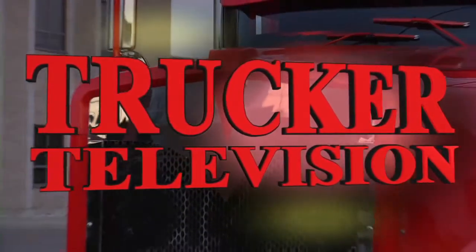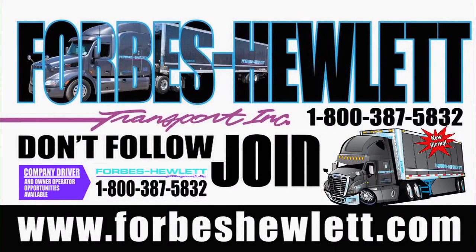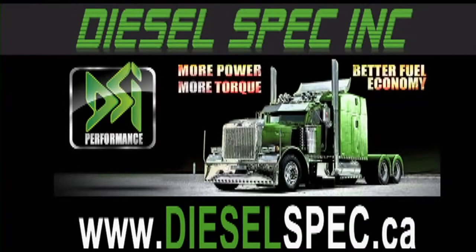Trucker Television is brought to you by JD Factors, charting a path to growth. Forbes Hewlett — don't follow, join. Diesel Spec, engine tuning experts.